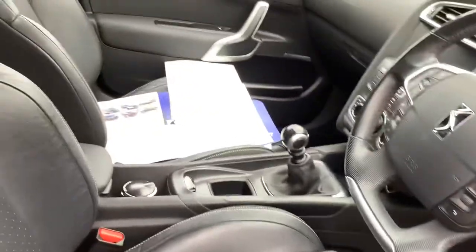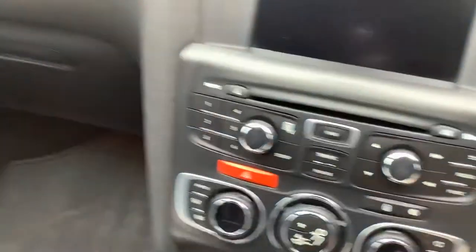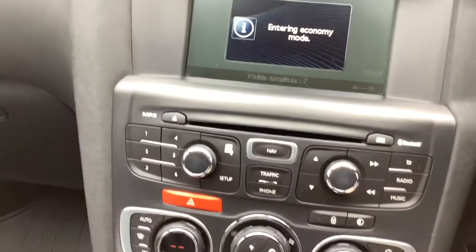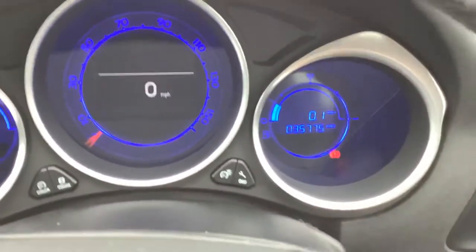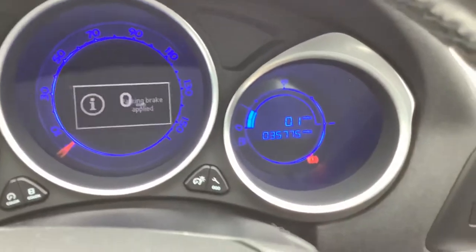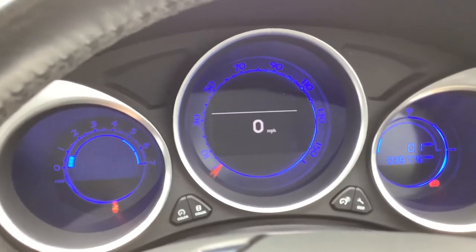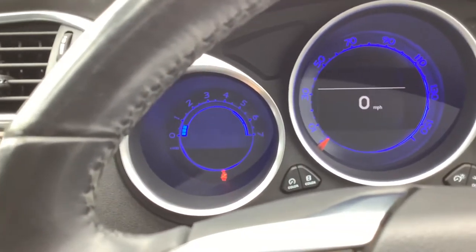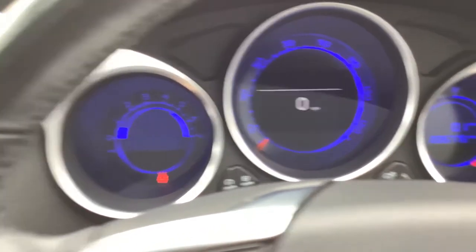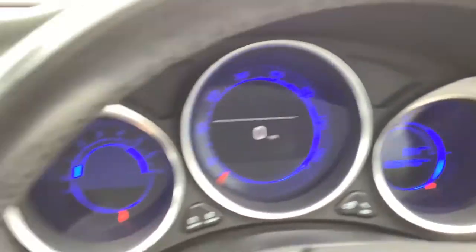35,000 on the clock. I've just got the paperwork there, I'll show you that as well. Electronic parking brake. 35,775 miles on the clock. Digital speedo there — and a rev counter I suppose. Various bits of information on there as well. Fuel gauge in the middle.